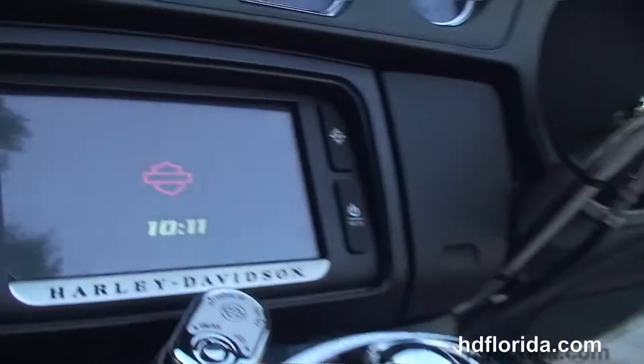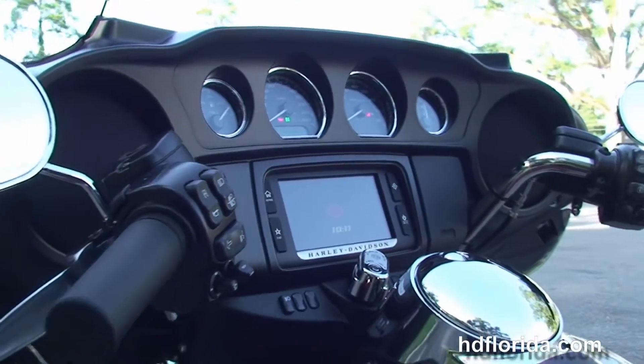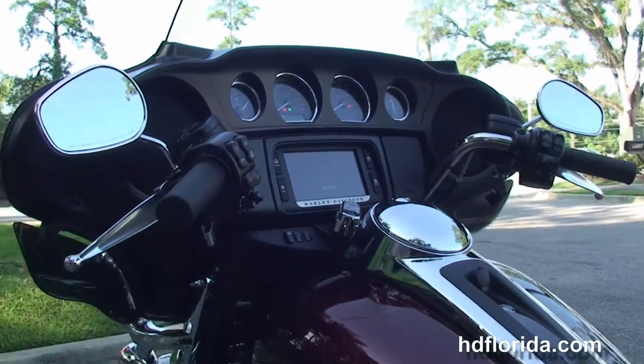We have the 2-up seat, 6 gallon fuel tank, and the slipstream batwing fairing out front with high visibility 4 gauges and the POOM Audio 6.5 GT infotainment center — G for GPS, T for touchscreen. It's also voice activated via Bluetooth or a headset.